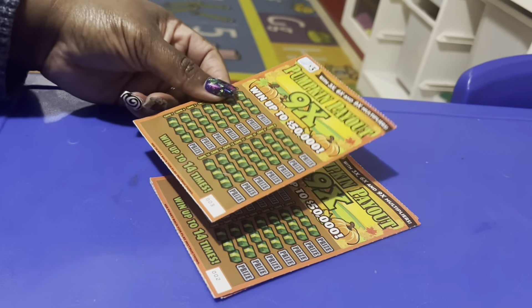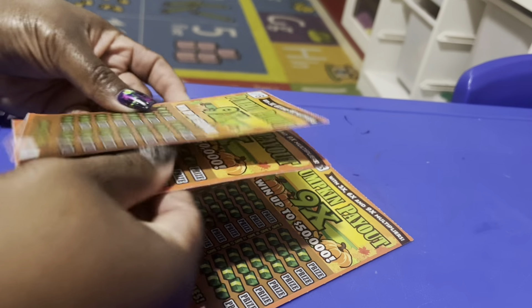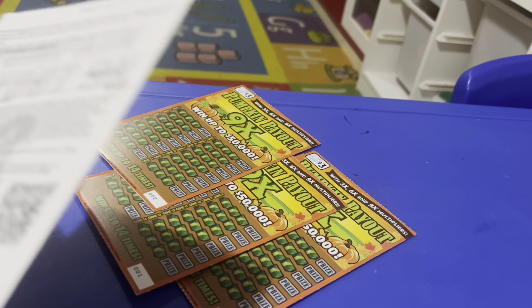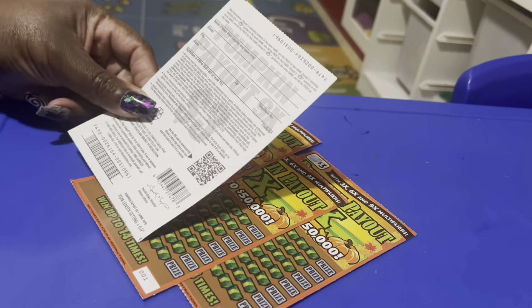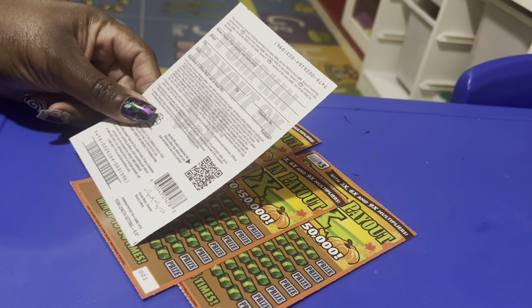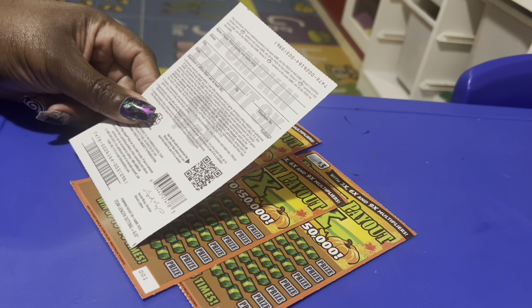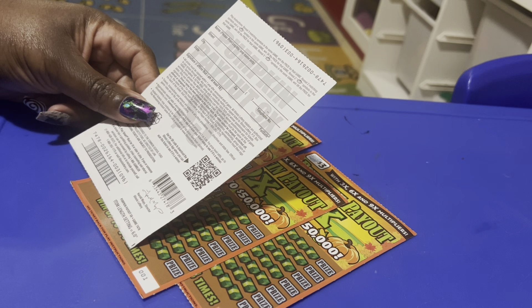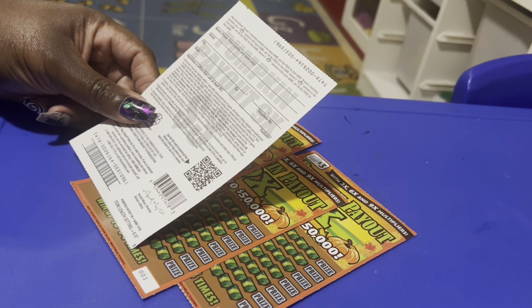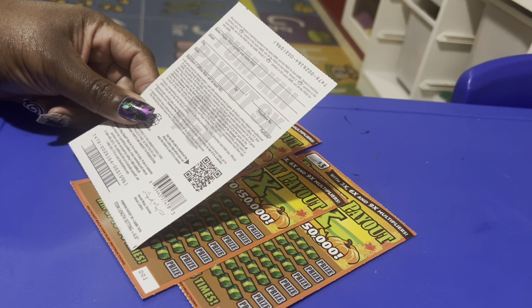I got four tickets today. The play instructions say: reveal three matching symbols in a game to win the prize. If you get two matching symbols and a pumpkin in the same game, win three times that prize. Get two pumpkins in the same game, win six times that prize. And get three pumpkins, win nine times that prize.